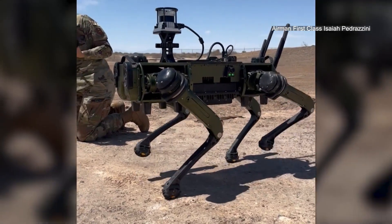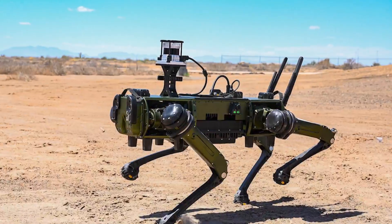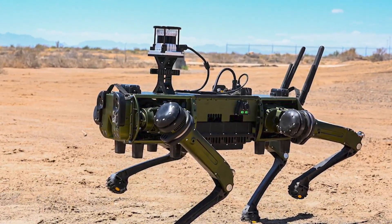It is not to replace manpower or other assets like military working dogs. They are very vital. They have critical roles in their own aspect. It is a complement to our manpower and capabilities.